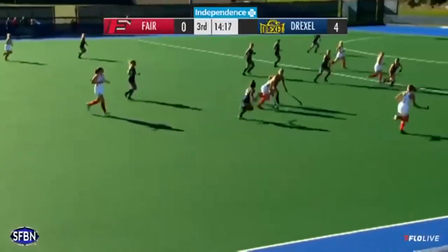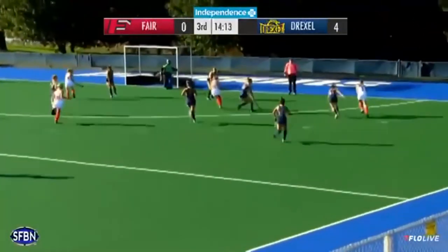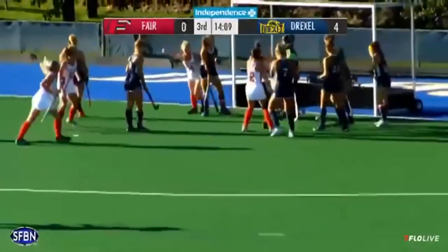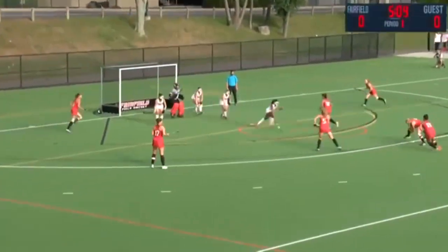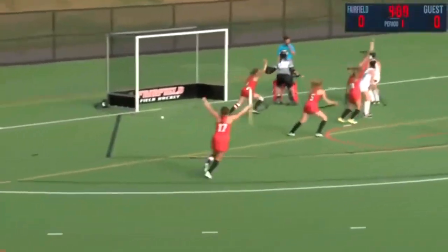Fairfield looking for some kind of response now, as here comes Profita. She has room, looking baseline, gets inside. Profita, tight to the goal, thrown out in front, shot, they score! What a response by Juliana Kratz and the Fairfield stand. We'll go to the short option. It's played towards Kratz. Kratz into the circle, gets that across, and she scores!